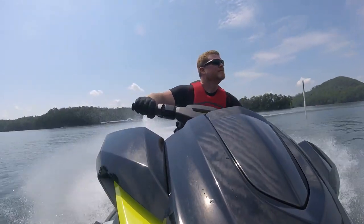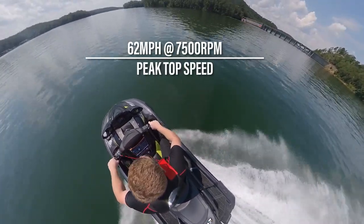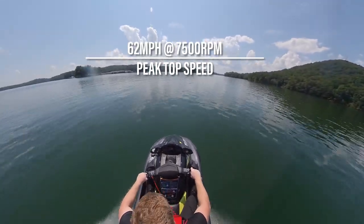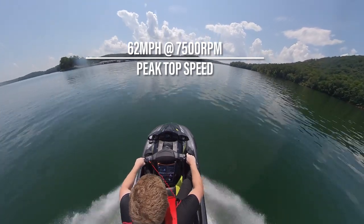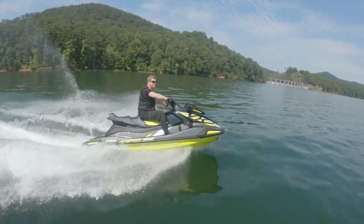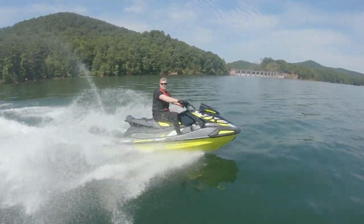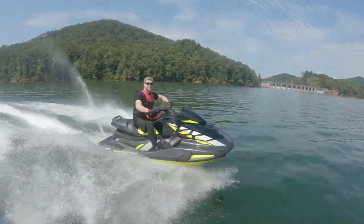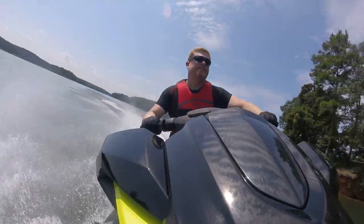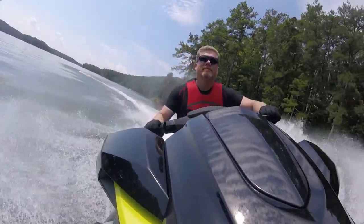Once past the buoys, we could open up the VX for some fun. With nearly a full tank, we managed a respectable 62 miles per hour at 7,500 RPM — roughly 13.5 gallons per hour at wide-open throttle. When otherwise operated, the VX Limited HO is torquey with satisfying throttle response, offering a playful ride without feeling loose or squirrely. It's certainly fun enough for dad to come back to shore with a big smile, with enough static and dynamic stability for mom to feel confident while piloting on her own.